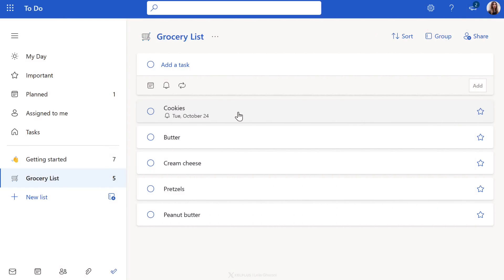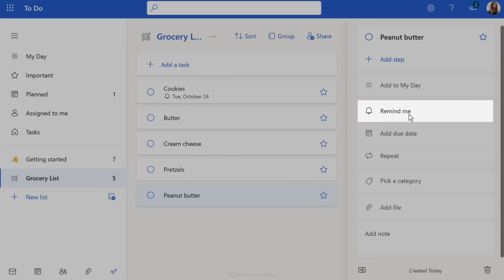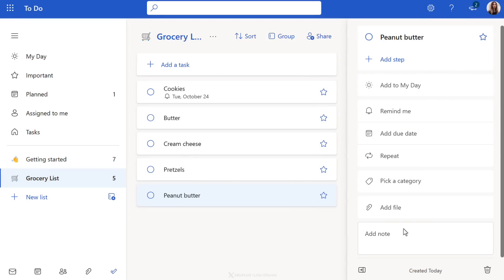If you need to add a reminder to any of the items you've previously added, just select the item, and then on the right-hand side, you can adjust the Remind Me option. You also have the ability to add other details to your item. For example, you can add extra notes, maybe ranking your favorite brands, so you know which one to pick up.